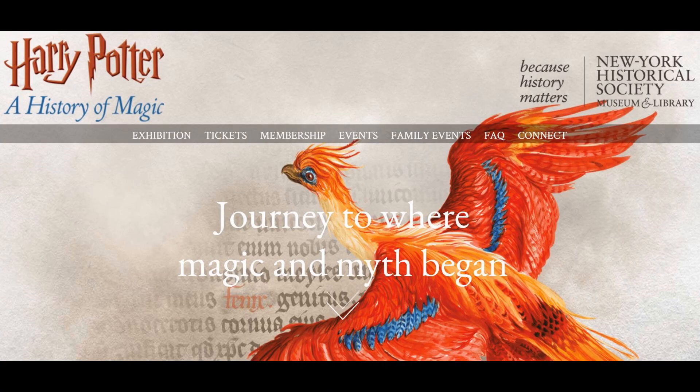It was amazing, and I'm super excited because now it's going to be in New York at the New York Historical Society from October 5th, 2018 to January 27th, 2019. So if you're interested in learning a little bit more about what this exhibit is like, then stay tuned to this video.